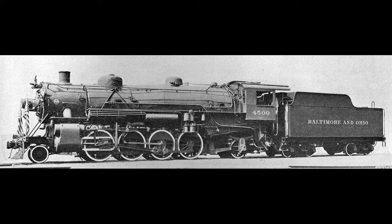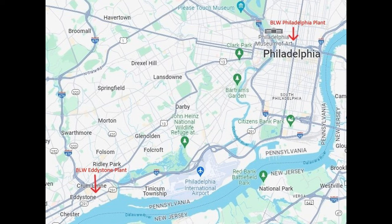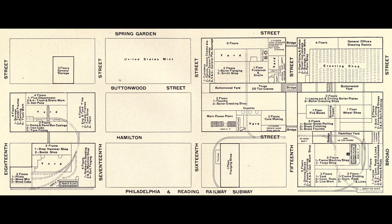By 1918, Baldwin's manufacturing operations were spread out over two sites, both of which would play key roles in meeting the July 4, 1918 deadline set by Baldwin Senior Vice President Samuel Vauclain. Baldwin's original plant was established in the 1830s in Philadelphia, Pennsylvania. By 1918, the complex occupied over seven city blocks in the vicinity of Broad and Spring Garden streets.